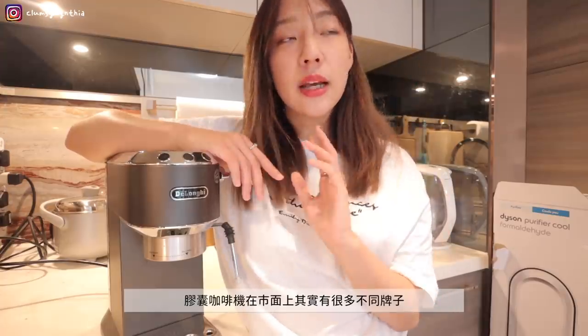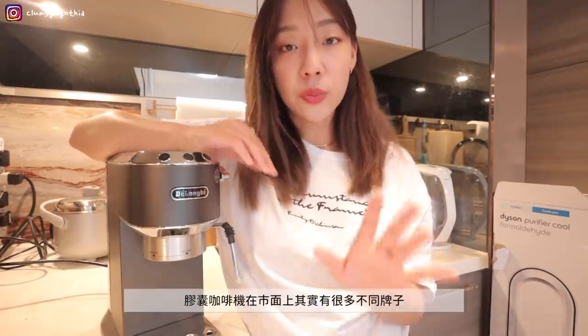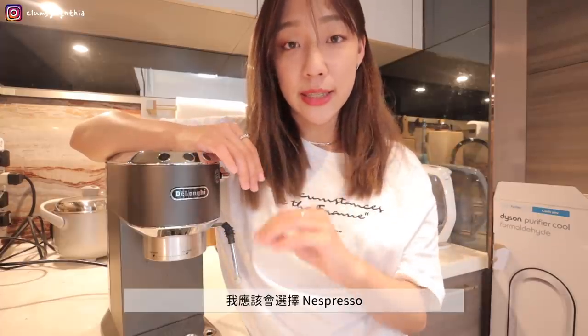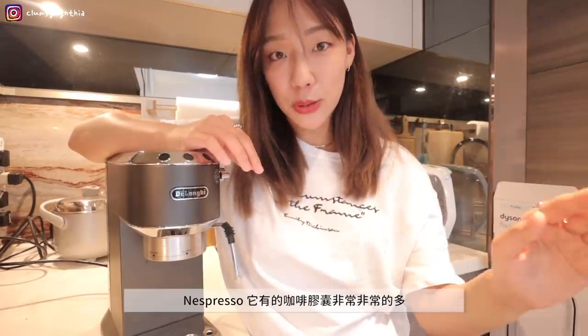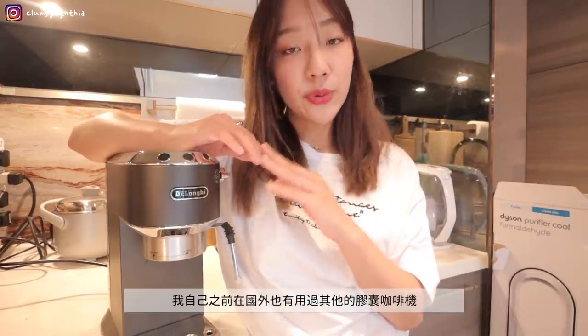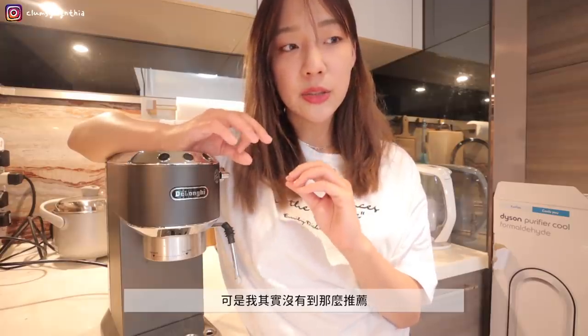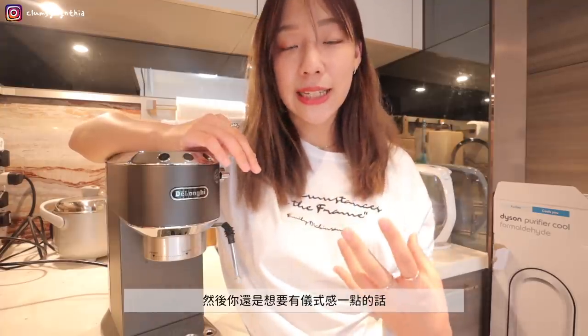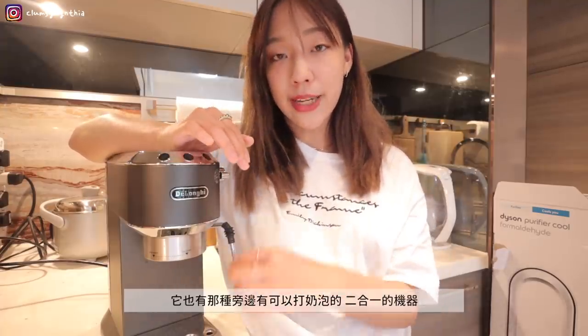Today I want to discuss how to choose the right coffee machine. First, consider your lifestyle — do you prefer a quick grab-and-go, or enjoying a slow, peaceful cup at home? Second, your standards for coffee quality. Third, your coffee preferences — do you prefer black coffee or milk-based drinks? If you're very busy or a student without much time, I personally highly recommend a capsule coffee machine. There are many brands, but I would choose Nespresso — it has a huge variety of capsules. If you still want a ritual feel, they also offer 2-in-1 machines with a milk frother built in.